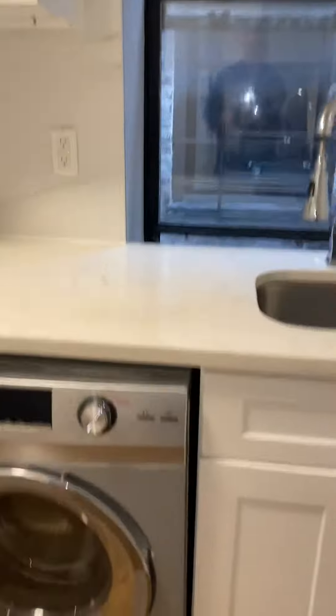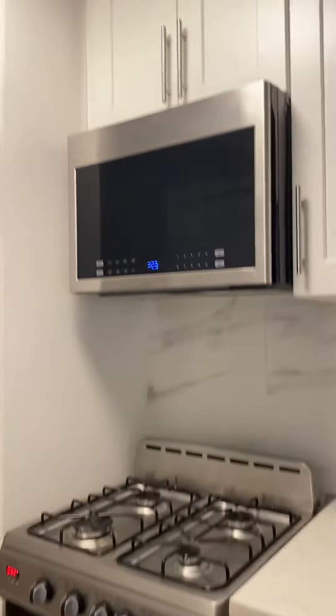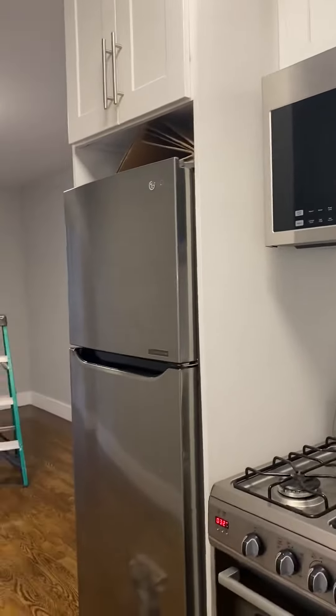Coming in here, we have a kitchen. It has a washer/dryer combo, stainless steel gas stove, microwave, and stainless steel fridge.